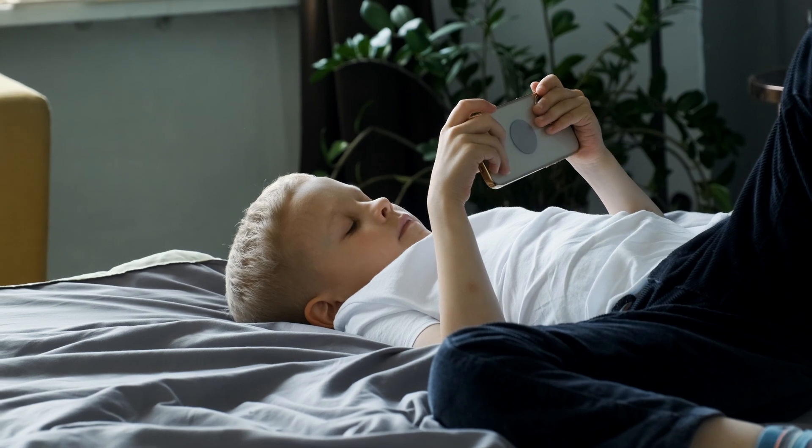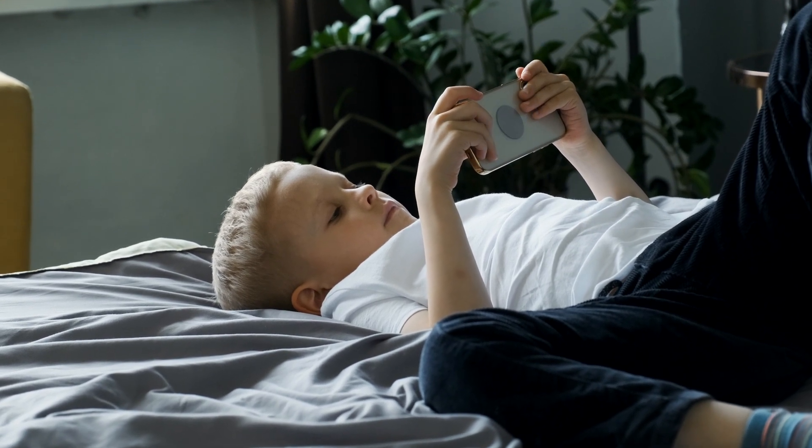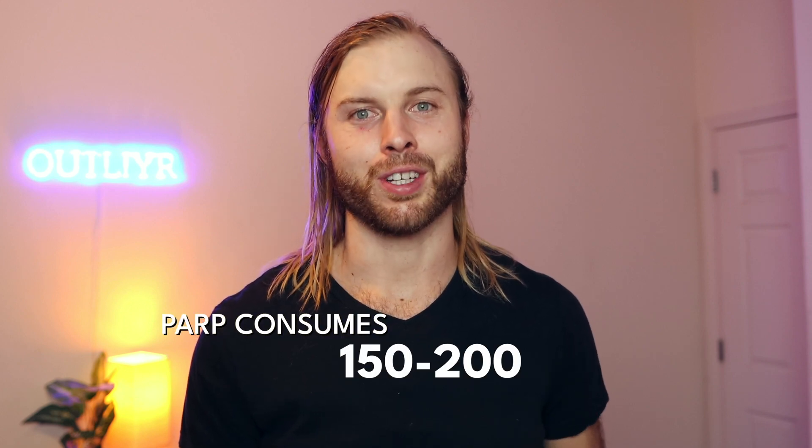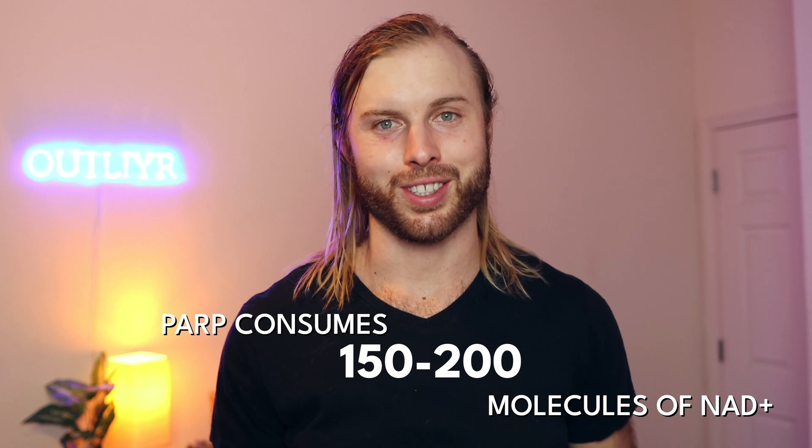After that, we have a factor that few people discuss: minimizing your exposure to non-native electromagnetic fields as much as possible. Every time we're exposed to an EMF, the body uses an enzyme called PARP to repair each DNA break, and PARP consumes 150 to 200 molecules of NAD+. This form of electromagnetic radiation also increases the levels of another NAD consumer called NOx. So by avoiding EMF exposure, we reduce PARP and NOx, resulting in higher NAD+ levels.